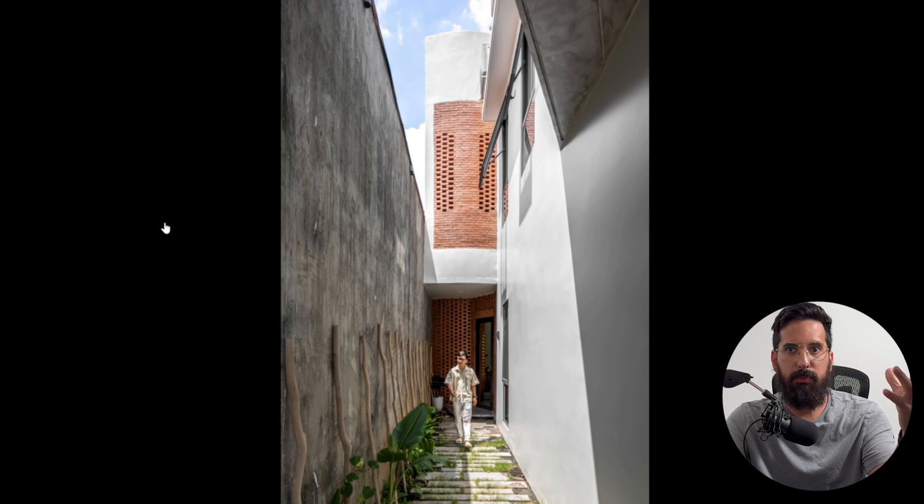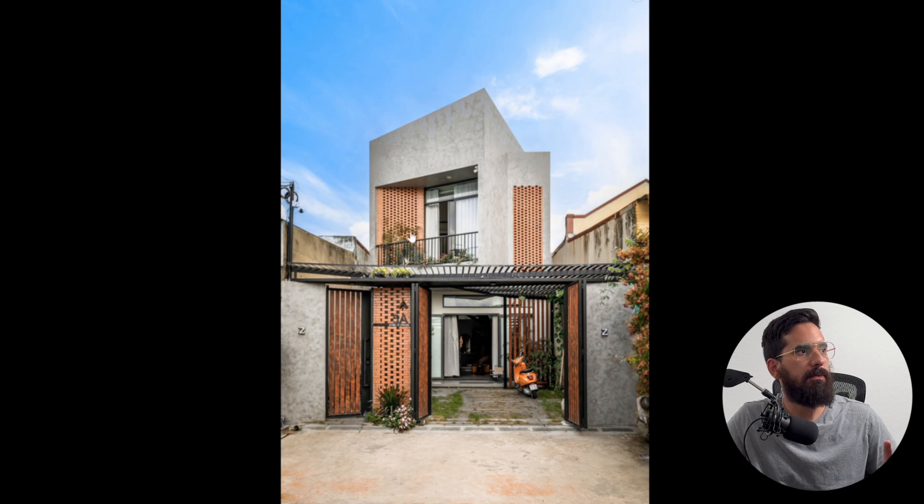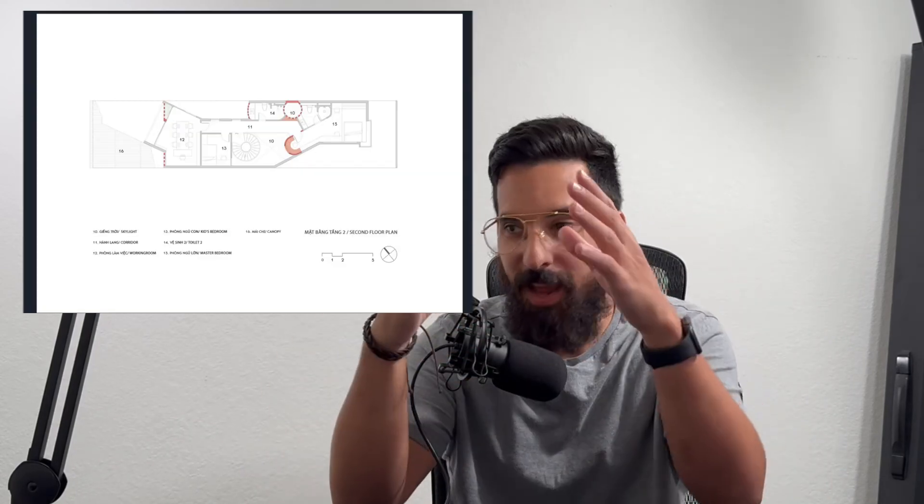The other big problem is ventilation. Townhomes suffer from ventilation because of their long, slender, and closed-off facades. The solution here is genius. The facade is perforated — it's actually interlocking brick that allows air to enter and create breezes. But having breezes enter the building isn't enough. You need to create a stack effect — Bernoulli's principle — with areas of low and high pressure. To achieve this, you need some sort of chimney, and that's exactly what they've done.